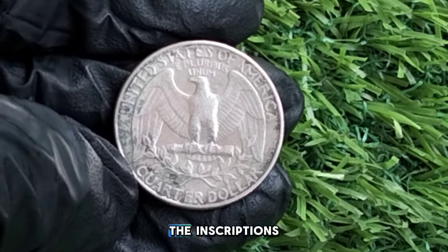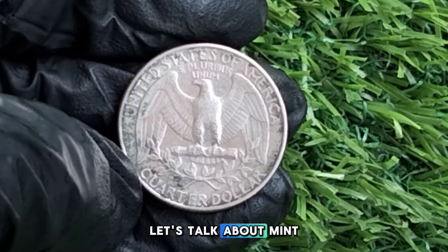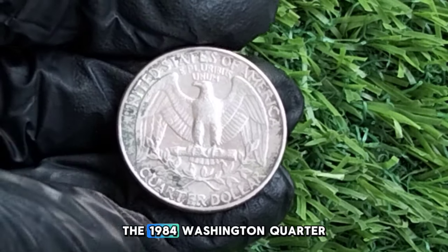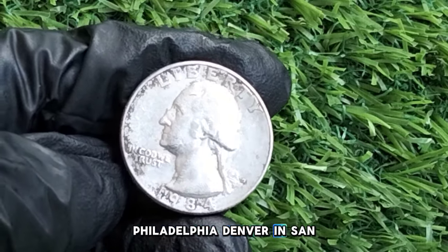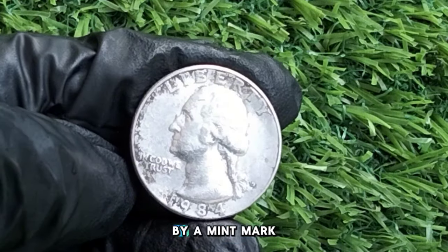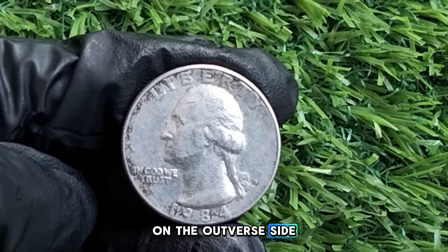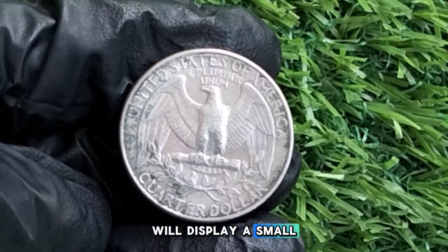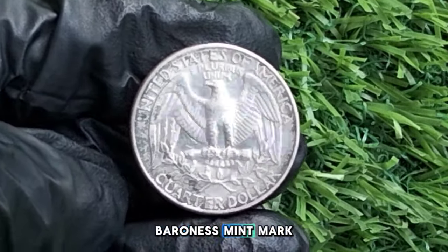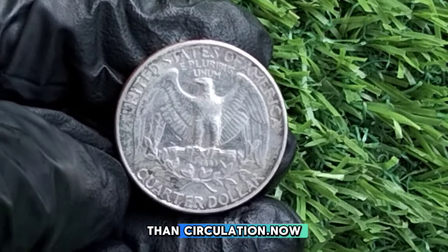The 1984 Washington quarter was struck in three locations — Philadelphia, Denver, and San Francisco. The mint mark is located just to the right of Washington's ponytail on the obverse side. Coins minted in Philadelphia have no mint mark, those from Denver display a small D, and San Francisco minted proof quarters bear an S mint mark — these are usually proof coins intended for collectors rather than circulation.